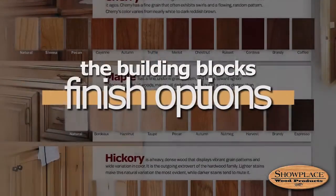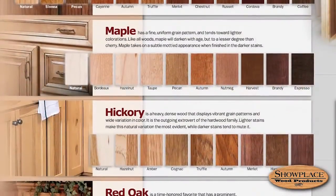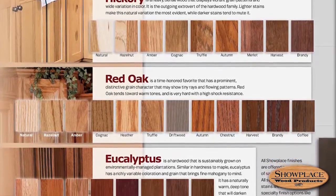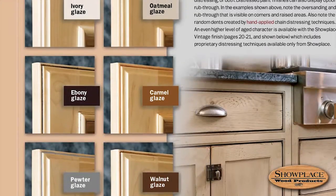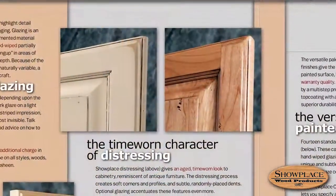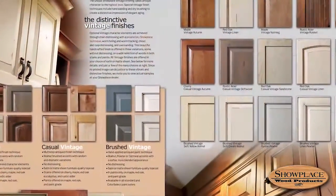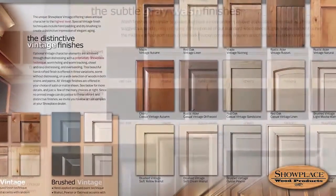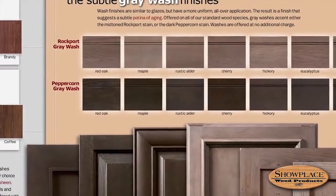Each of these woods is offered in a range of standard stains or paints tailored to the unique character of the species, in your choice of sheen. Most of these standard finishes can be accented and enhanced with hand-applied glazes or washes, with handcrafted distressing, or with distinctive vintage finish option packages. And many of these great Showplace finish features come at no extra charge.